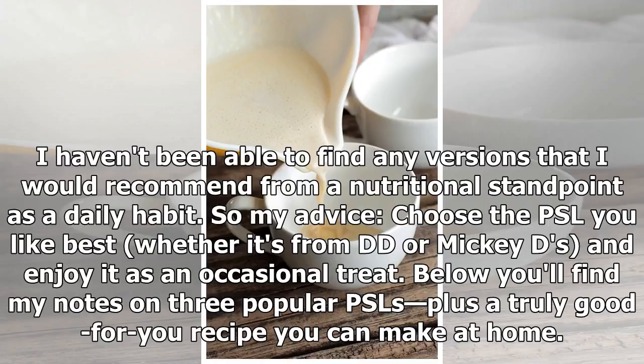So my advice: choose the PSL you like best, whether it's from Dunkin' or Mickey D's, and enjoy it as an occasional treat. Below you'll find my notes on three popular PSLs, plus a truly good-for-you recipe you can make at home.